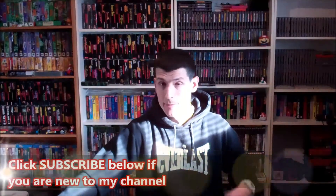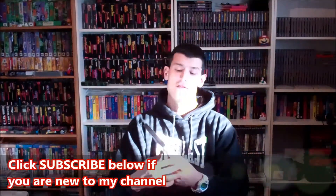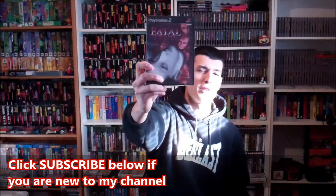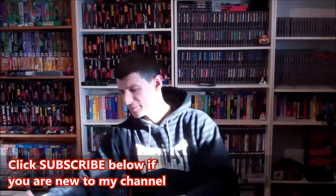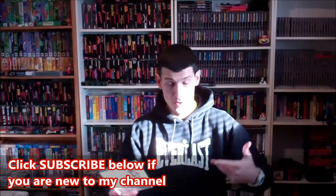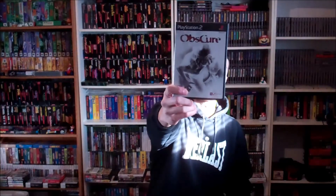Last pickup here. 2 games for the collection for sure. Paid $10. Fatal Frame — I just started playing this, it's pretty creepy, I'm not going to lie. And this one I honestly didn't know too much about. I know it's expensive right now. Obscure — another survival horror for the PS2.